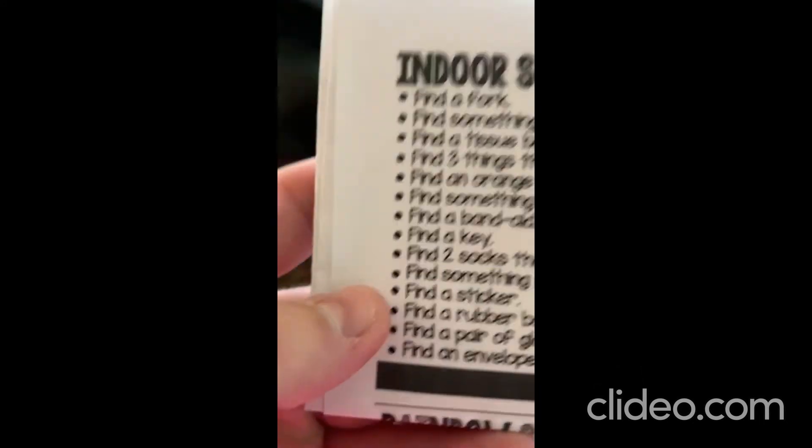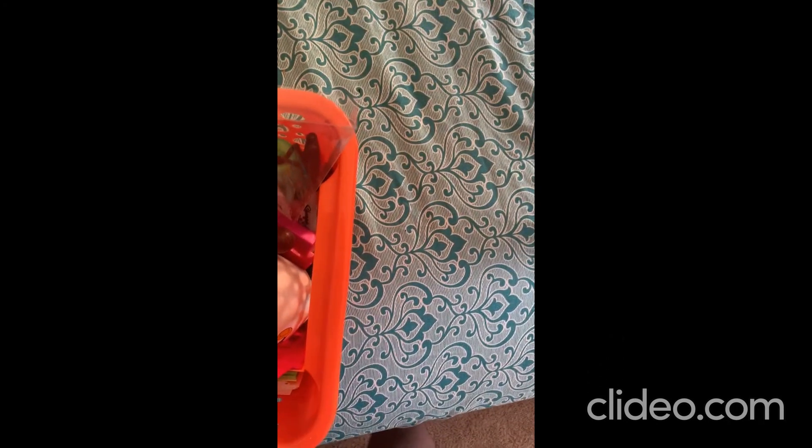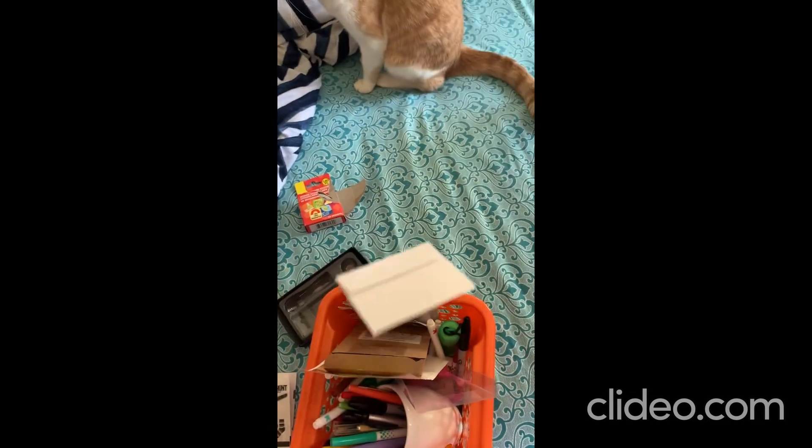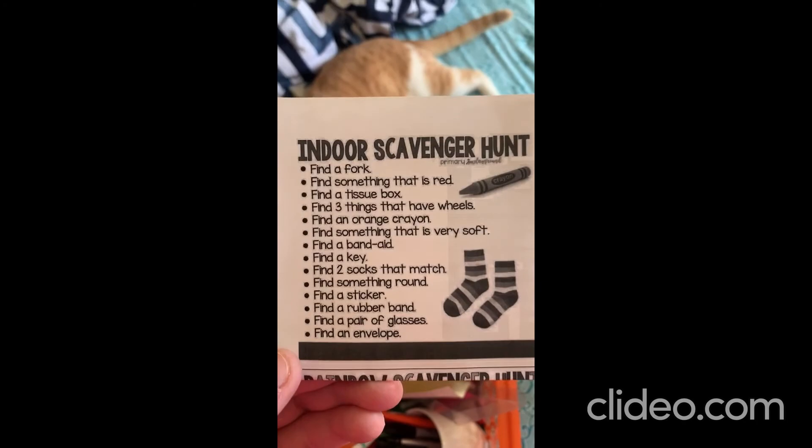And then our last thing says find an envelope. I know just where that is. Let's go back in the room — we're following Chester. Chester, did you find the envelopes? Here we go, there's an envelope. Okay, all done. I found all of the things on our list and I completed our indoor scavenger hunt. Good job, friends.